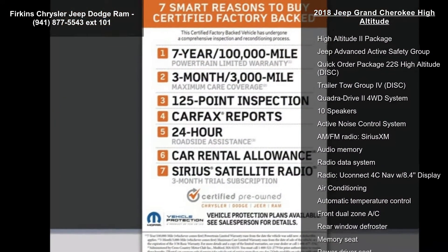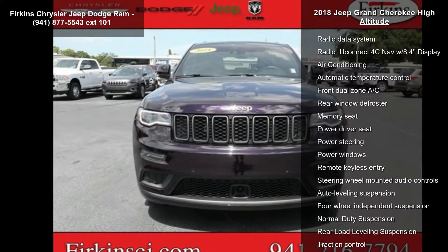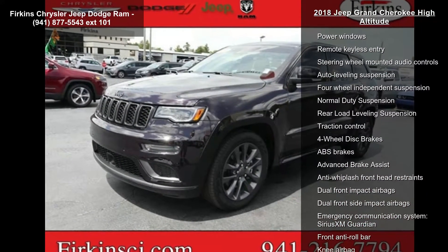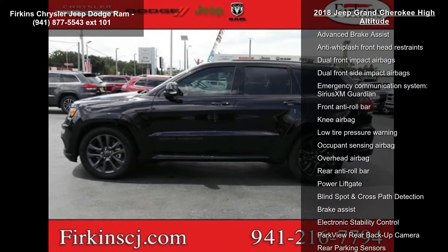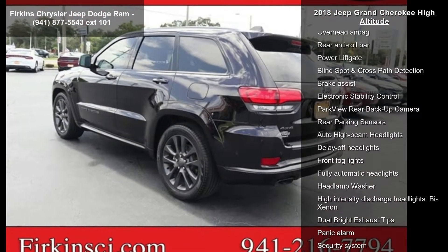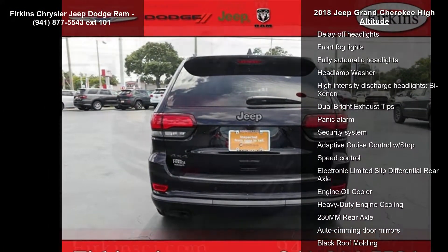Some of the top features included with this vehicle are Navigation System, High Altitude 2 Package, Jeep Advanced Active Safety Group, Quick Order Package 22S High Altitude, Trailer Tow Group 4, QuadraDrive 2 4WD System, 10 Speakers, Active Noise Control System, AM FM Radio, and Sirius XM.